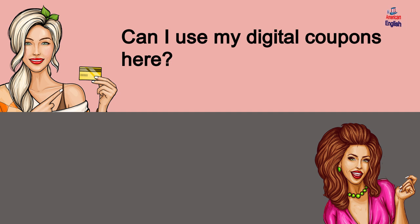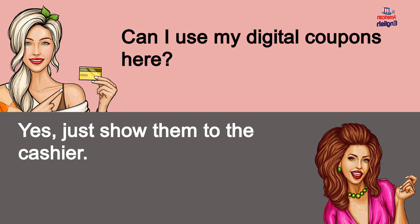Can I use my digital coupons here? Yes, just show them to the cashier.